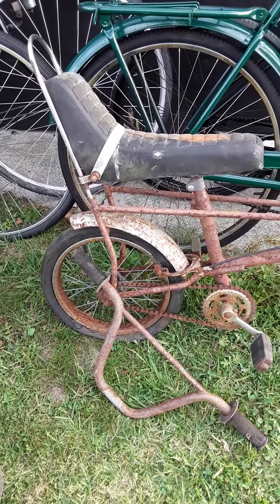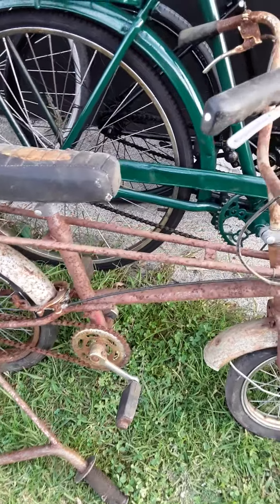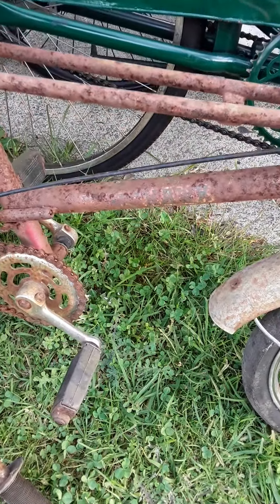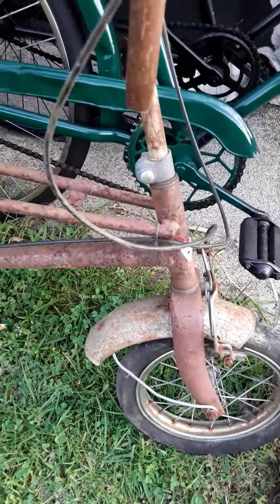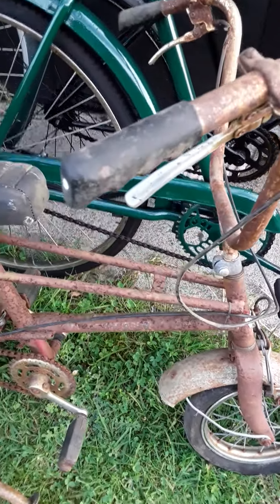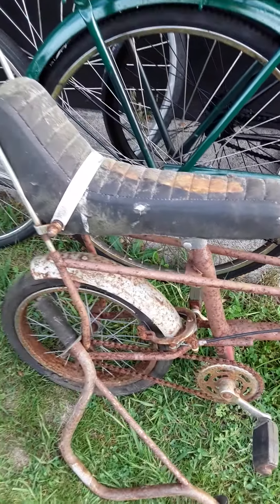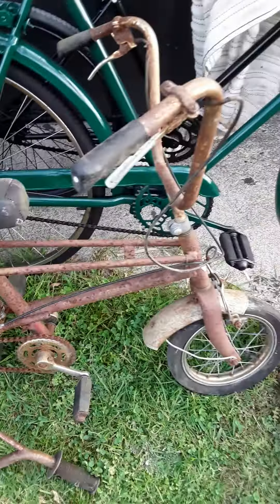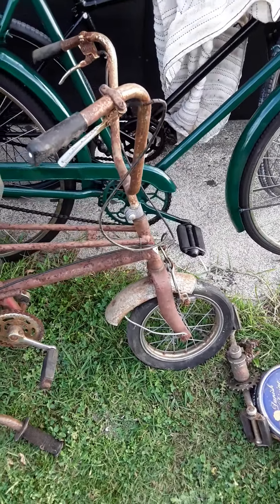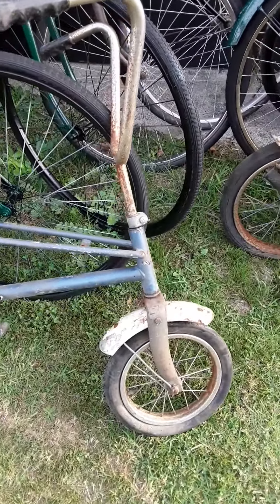I have a vintage Raleigh Tomahawk, sort of a barn find, paddock find, and it's the smaller one of the Raleigh Chopper. Smaller wheels, and I have its twin over here, the blue one.